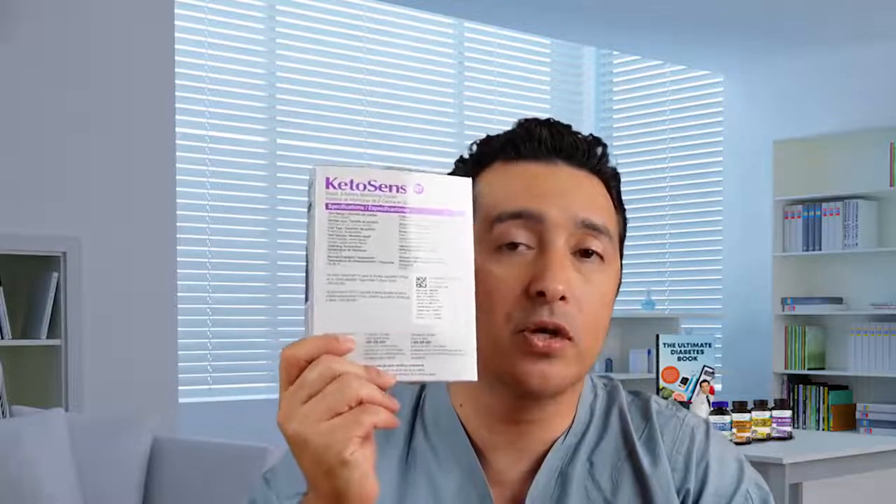The bottom line: checking ketone levels can be a source of inspiration or motivation for some people who are trying to stick to a ketogenic diet in a safe manner. The KetoSense device is very cool, accurate, and affordable. I wish you success in whatever diet you're choosing to lose weight or control your diabetes. Let me know what you think in the comments below, remember to like and subscribe, and we'll see you in the next video. Stay safe everyone.